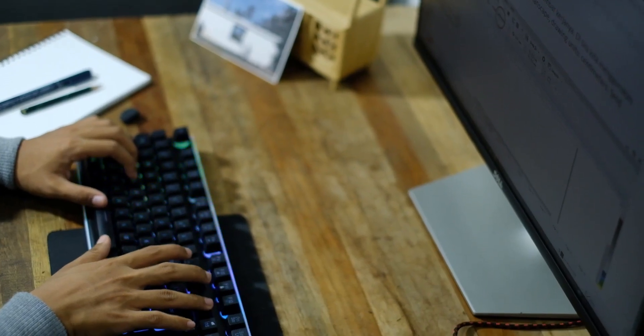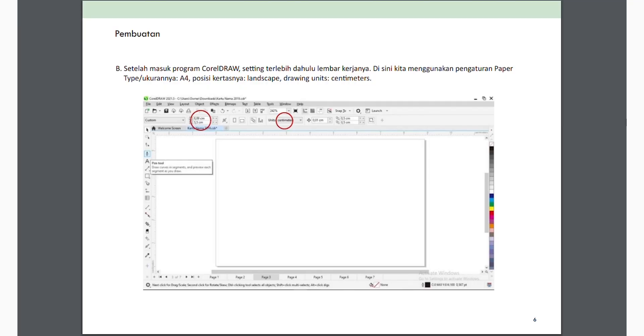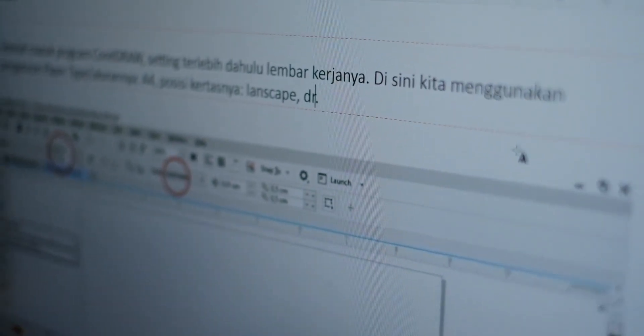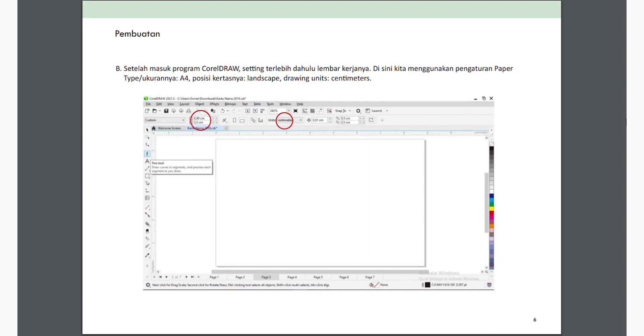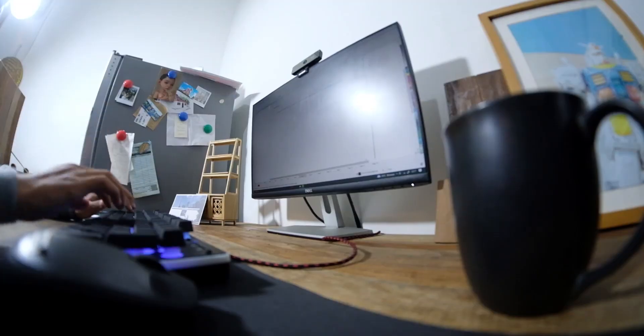Ada software lain yaitu Photoshop maupun Adobe Illustrator. Setelah masuk program Corel Draw, kita menyetting terlebih dahulu — menyetting lembar kerja dengan tipe ukuran A4, karena di desa mereka memakai printer A4. Posisinya kita pakai landscape, dan unitnya kita ubah menjadi centimeter.